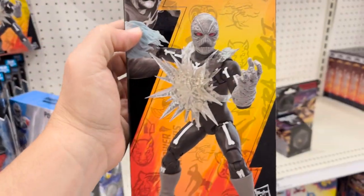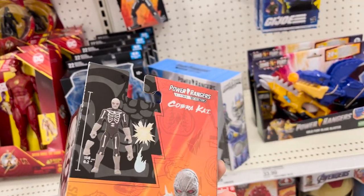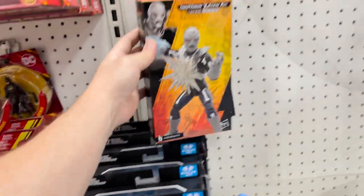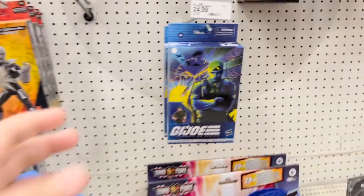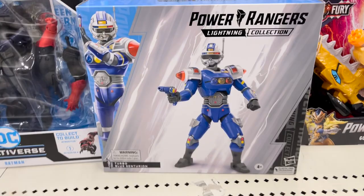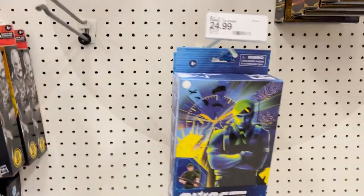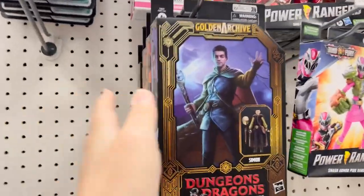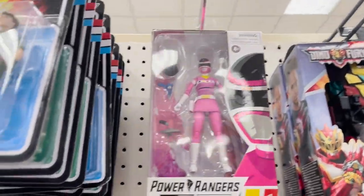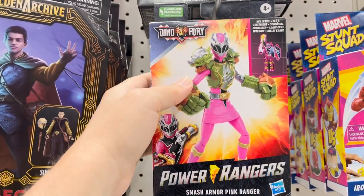We've got the Putty Cobra Kai figures out. Some targets are starting to have Daniel and Samantha on sale with discounts, so look out for those. More of the new Hawks from G.I. Joe. Power Rangers Turbo Blue Centurion — we've shown him before. Some of the live-action D&D figures, 3H G.I. Joe Reaction, Pink Space Ranger from the Lightning Collection, and Smash Armor Pink Ranger from Dino Fury.